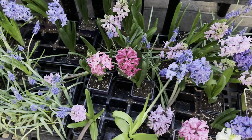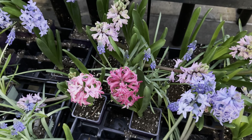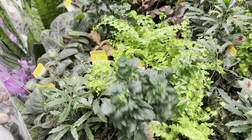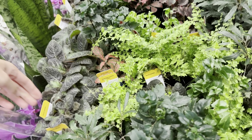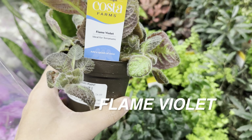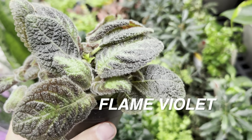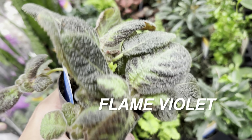Going back to the indoor plants — a lot of these are for $5.97 or $9.97. This one is an Olympia false Auralia — I like auralias, I have a balfouriana variegated auralia. And then this one right over here is a Flame Violet — look at how beautiful the leaves are. They remind me of Pilea plants. I love the fuzzy leaves and the texture. I'm becoming more adventurous when it comes to different types of plants.